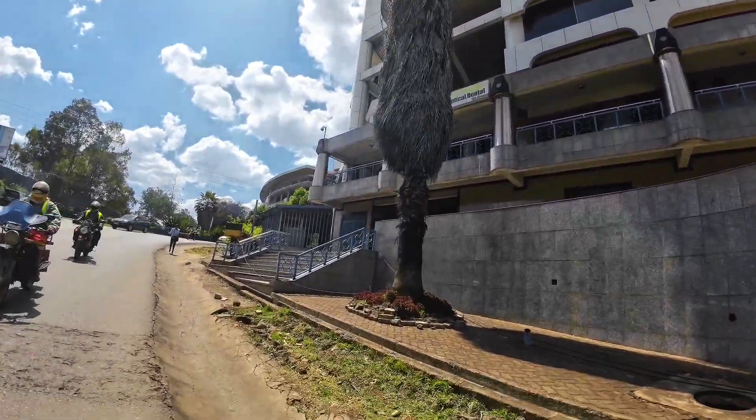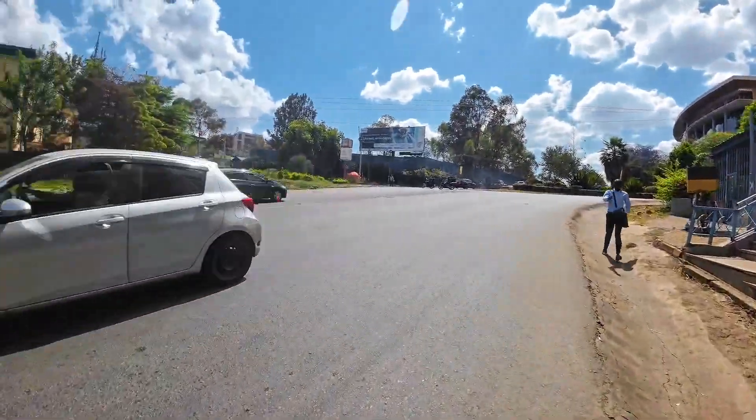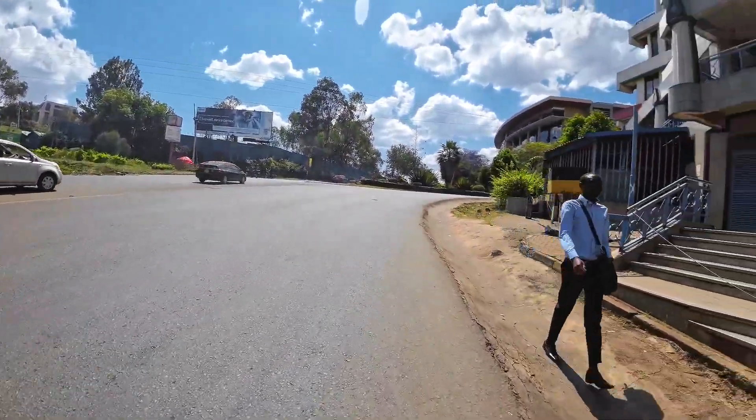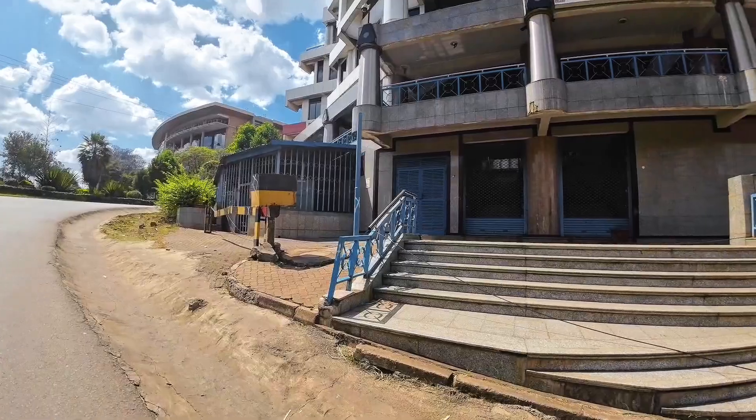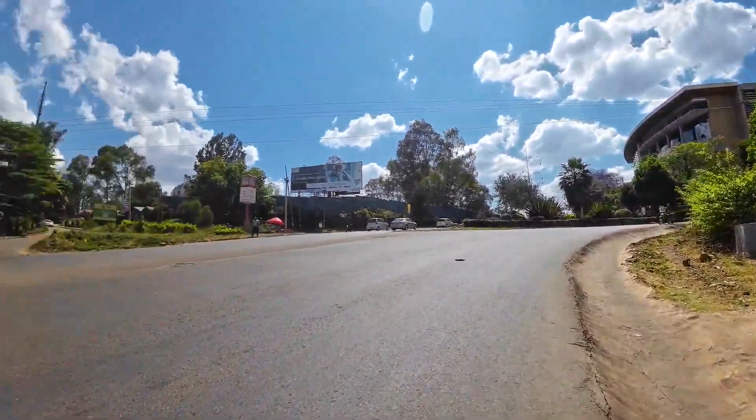Look at this palm tree. How did this survive here? This is NHIF building, right here.